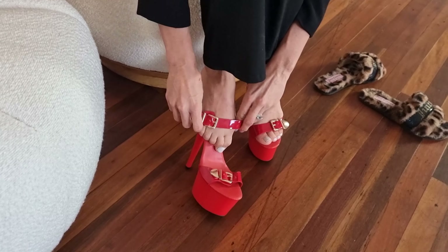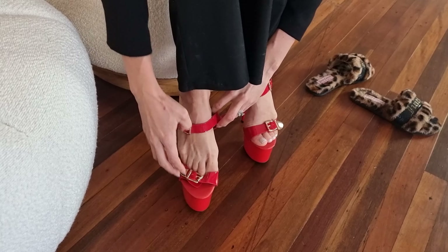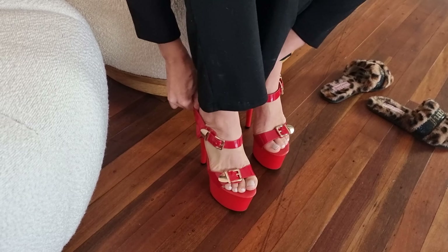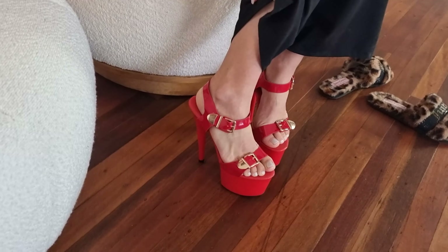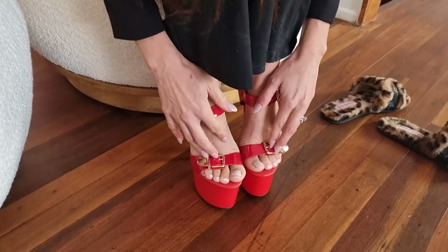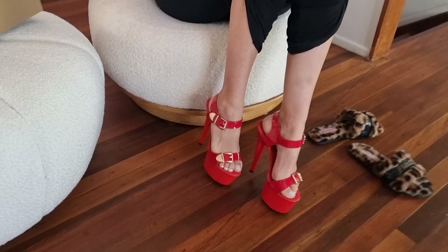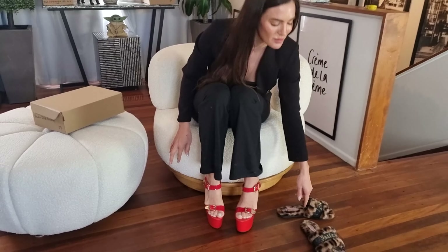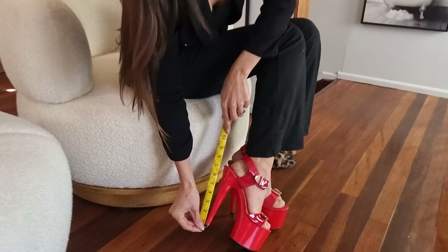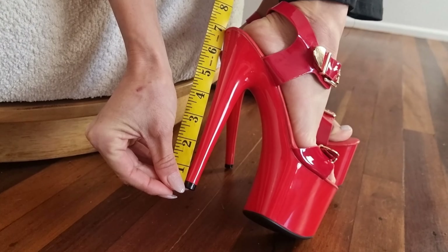Just like that — perfect fit! We've got the buckles over the toes, super super cute. Okay, let's measure them as well so we can see how tall they are. Seven inches — I was wrong by an inch!